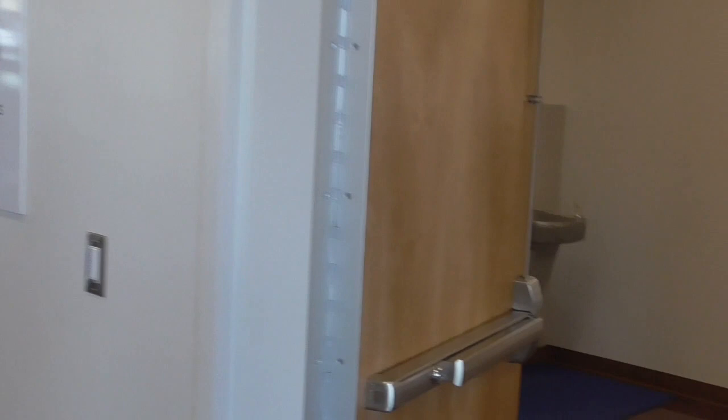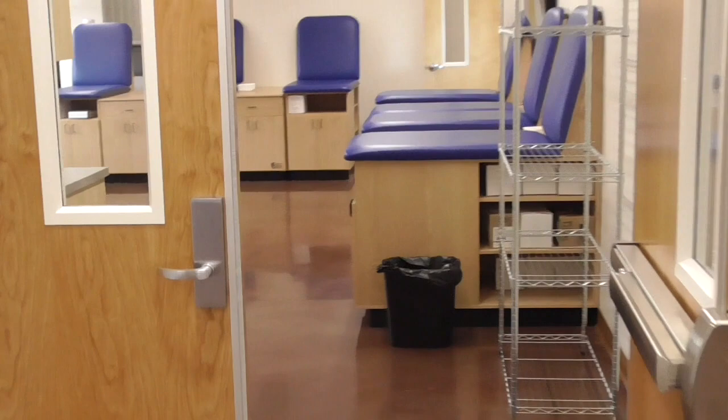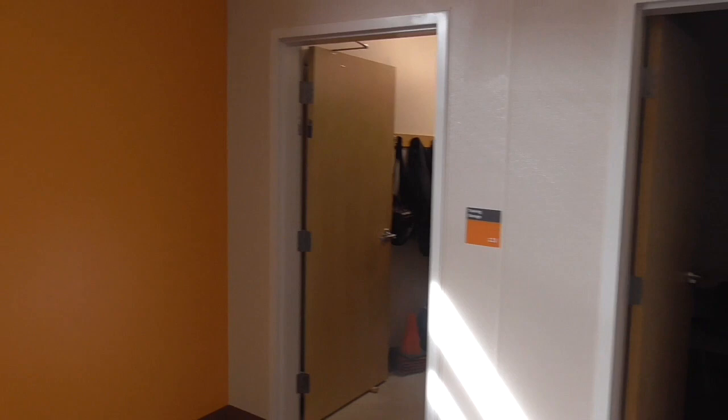Take you in here to show you our training room. Spencer Mack, athletic trainer. This is all new — new tables, new machines. This is where our players get treatment before practice. Got the cold and hot tubs, ice machine, an exam room that's mainly utilized for football, and storage. It doesn't get much nicer.